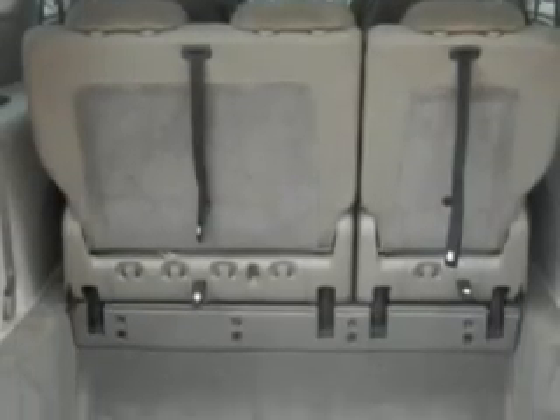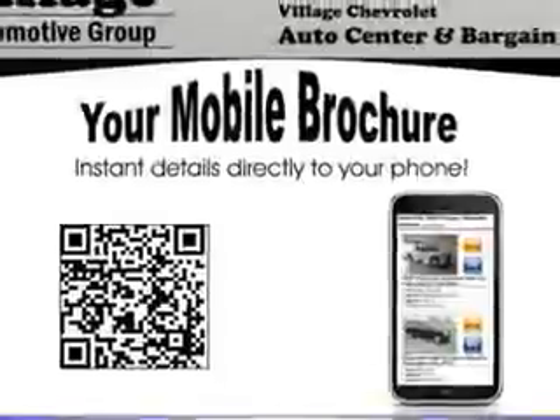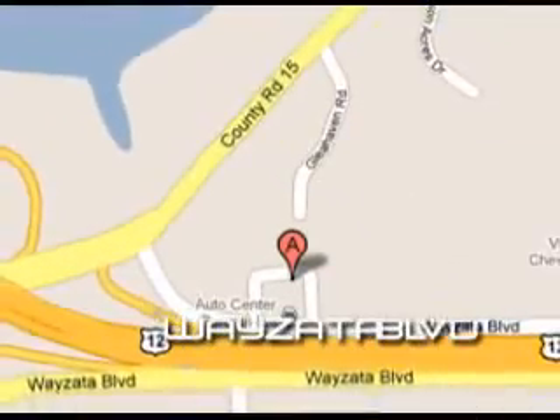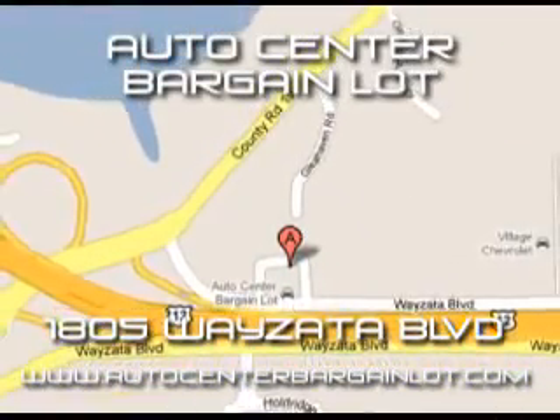Get where you need to go, enjoy the drive, and have peace of mind in this 2005 Chrysler Town and Country. See us at Village Automotive Group Auto Center today. Come see us at 1805 Wise Auto Blvd, or check us out at AutoCenterBargainLot.com.